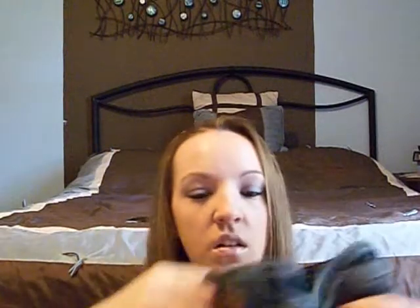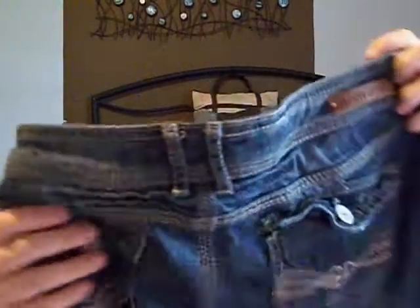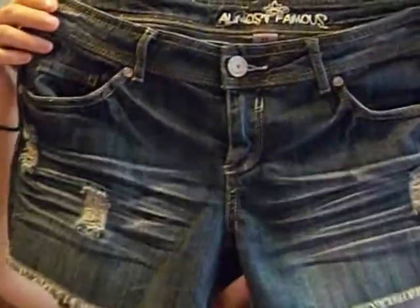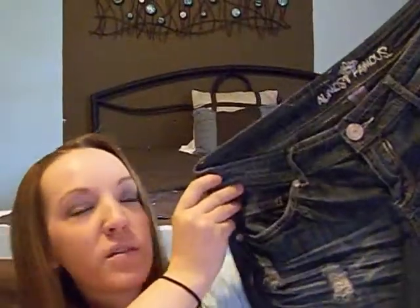Then I got these shorts — they're kind of capri shorts. They're not as short as I would normally wear them, but I got these for a penny. I just thought they were really pretty. They're kind of big on me, but I'd rather them be a little big than tight. The pockets are really pretty.